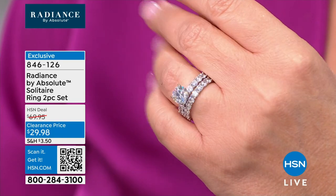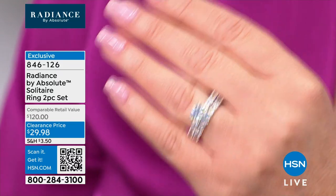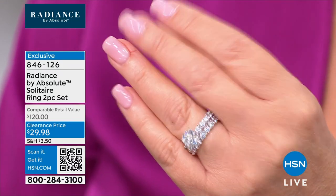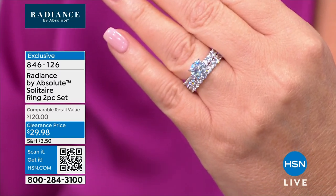We have it in the white, we have it in the yellow, and we also have rose — rose gold finish, platinum finish, or yellow gold finish. If you'd like to order yours, ask for item 846126.